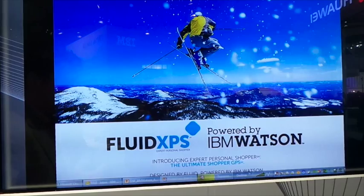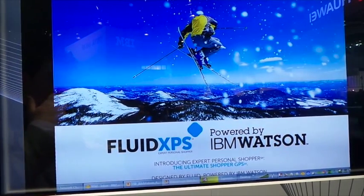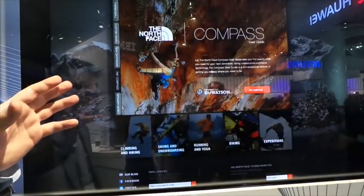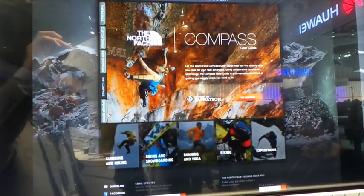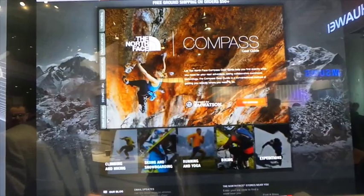There's an example of Fluid bringing the power of IBM Watson in a use case with the North Face. In this example, let's say I'm gearing up for a trip. I'd go to the North Face's website, and instead of dealing with the drop-down menus and search links, I'm going to open a conversation with Watson directly.